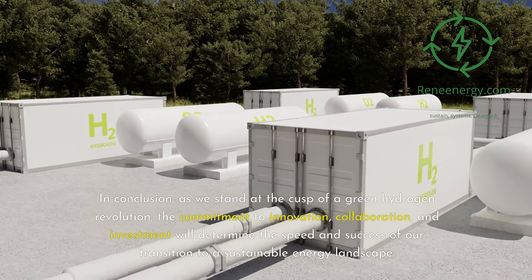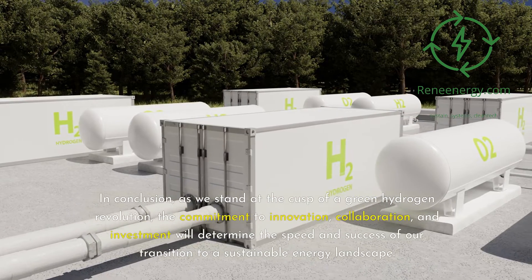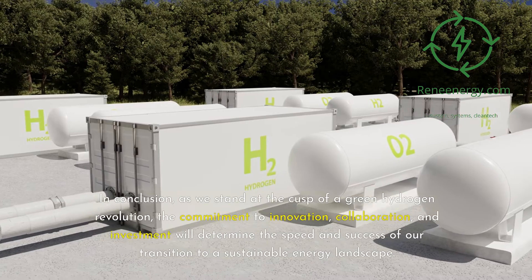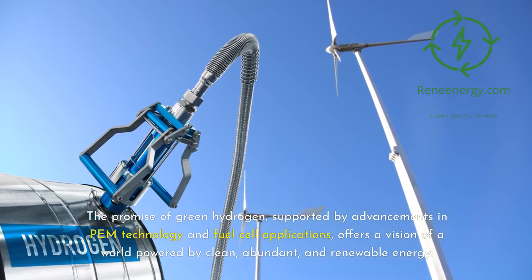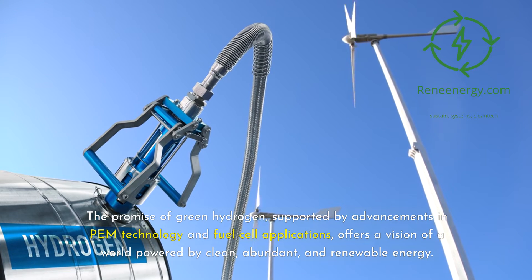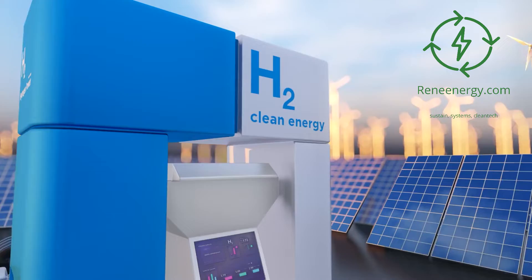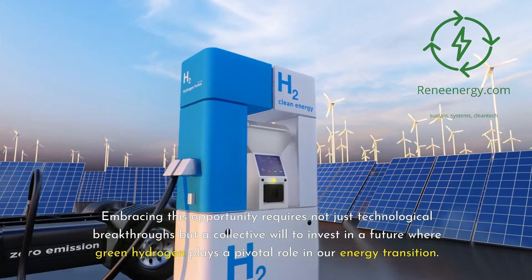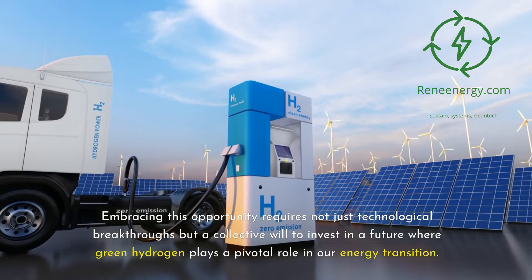In conclusion, as we stand at the cusp of a green hydrogen revolution, the commitment to innovation, collaboration, and investment will determine the speed and success of our transition to a sustainable energy landscape. The promise of green hydrogen, supported by advancements in PEM technology and fuel cell applications, offers a vision of a world powered by clean, abundant, and renewable energy. Embracing this opportunity requires not just technological breakthroughs but a collective will to invest in a future where green hydrogen plays a pivotal role in our energy transition.